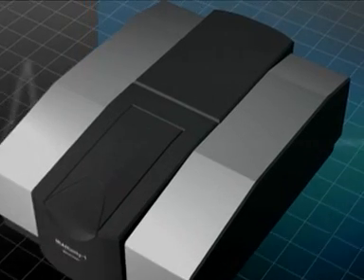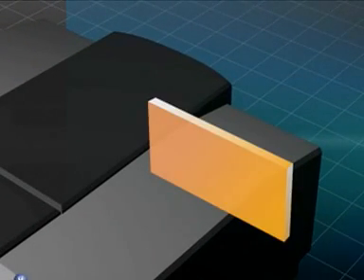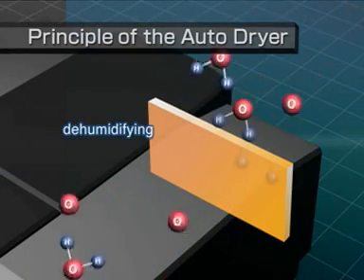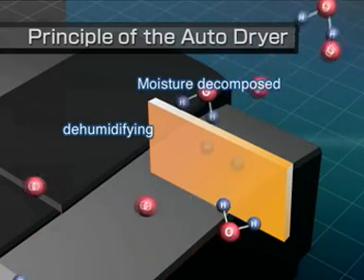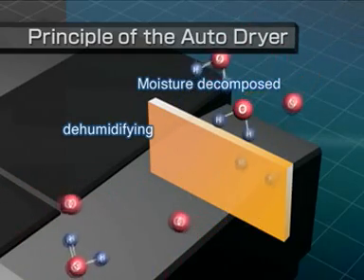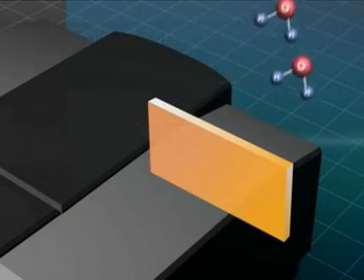Furthermore, this instrument includes a dehumidifier function that uses a solid polymer electrolyte membrane to electrolytically eliminate moisture inside the interferometer. Since beam splitters are susceptible to humidity, this instrument's airtight interferometer design and humidity-resistant coatings protect beam splitter optical elements from humidity and ensure stable performance.